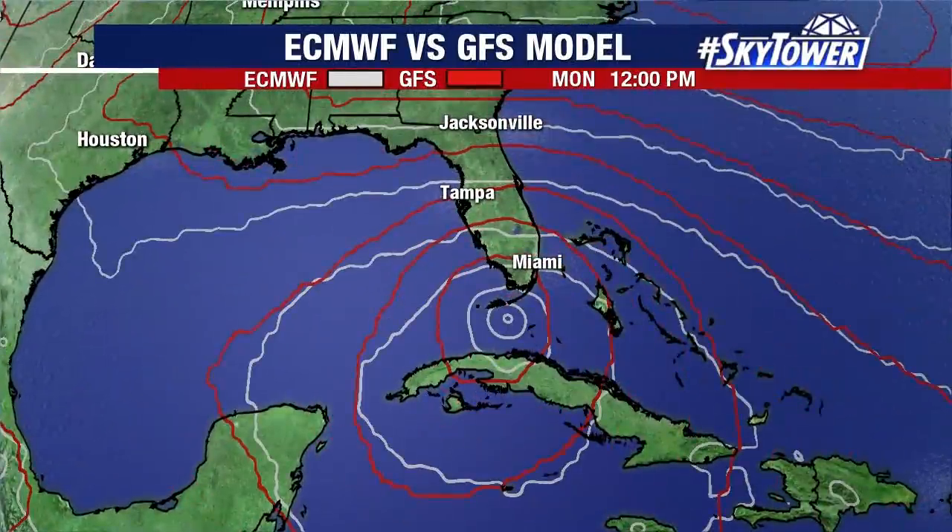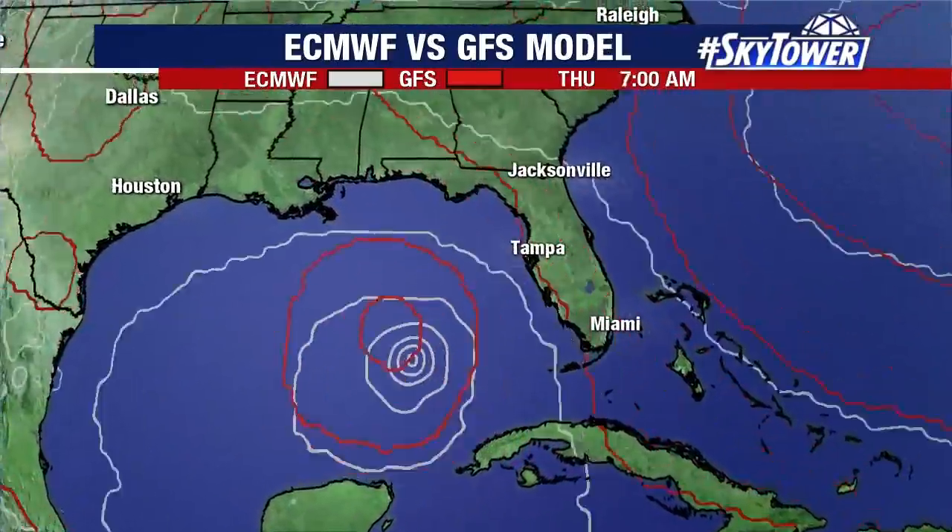This is going to be a long time to watch this. If we do see any impacts around central Florida or parts of northwest Florida, it's going to be probably a week, week and a half out — seven to ten days. So still some time to watch this and kind of fine-tune the details.